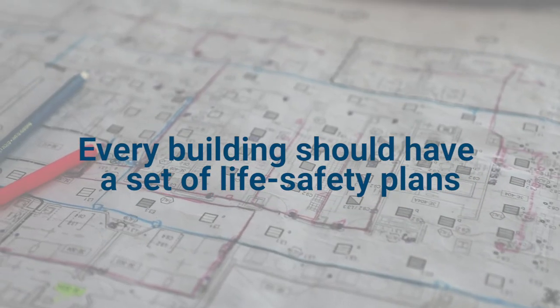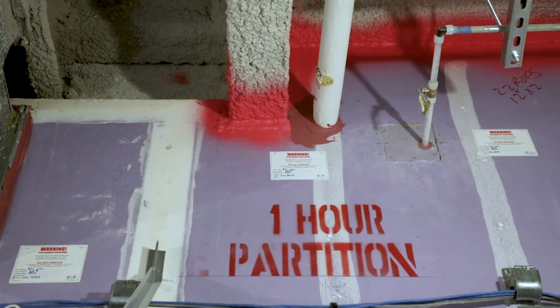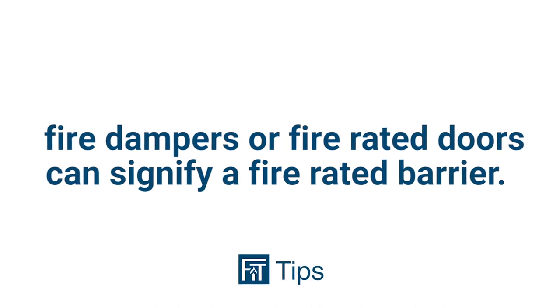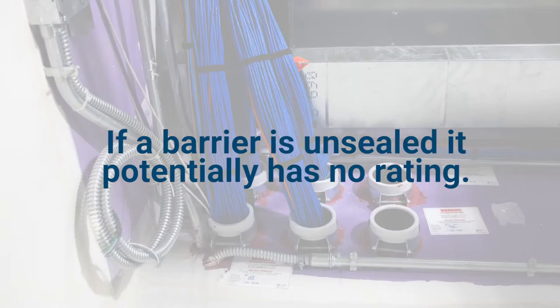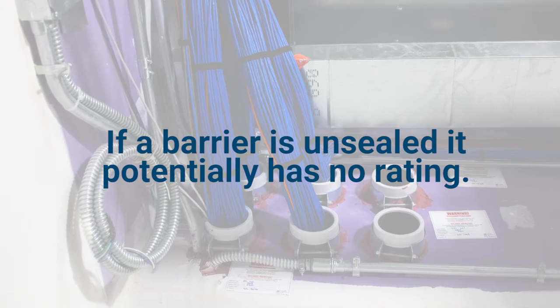Every building should have a set of life safety plans illustrating where the fire rated barriers are for every floor. If you are on site without plans, the presence of fire dampers or fire rated doors can signify a fire rated barrier. And often, fire rated walls are labeled or stenciled for identification. If a barrier is unsealed, it potentially has no rating. Don't let this happen to you.